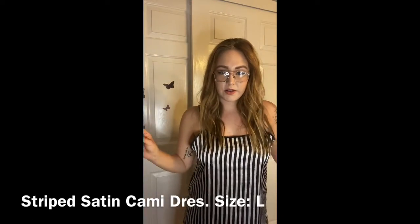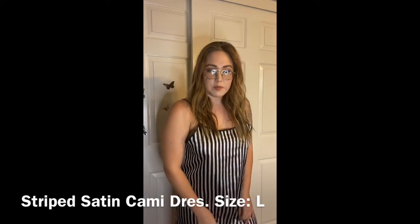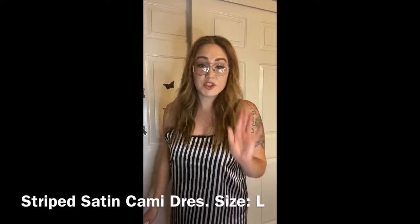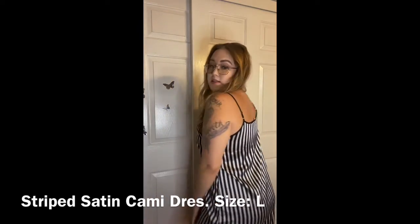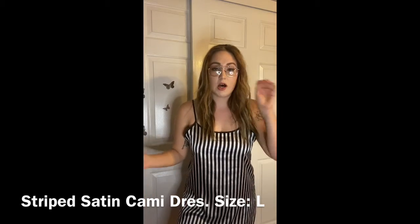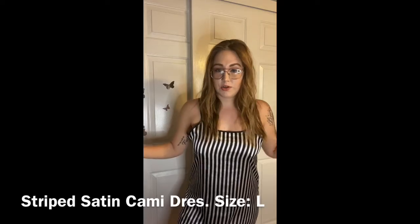I also got another pajama item — this one is a dress. It's super comfortable and silky, and I love stripes so this is perfect. It's super lightweight and I love sleeping in stuff like this because it's so comfy. This is a 10 out of 10.